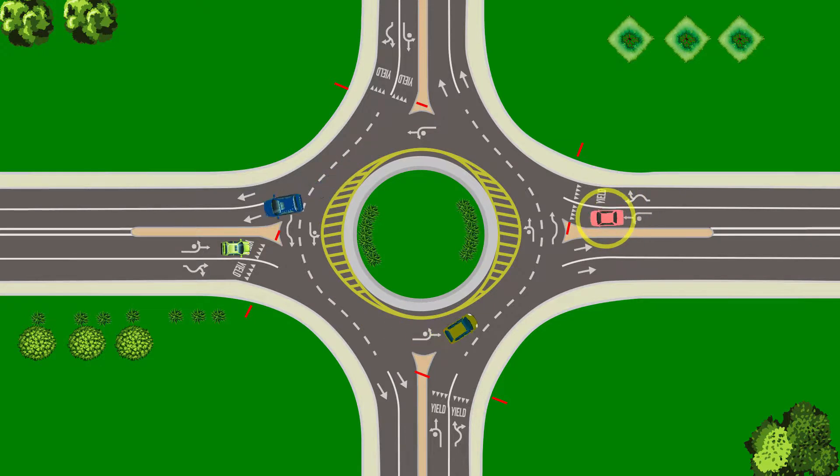As you slow down, look to your left. If there's traffic in the roundabout, you yield — that means stop and let them pass. When the traffic is cleared and there's an opening, enter the roundabout moving to the right.